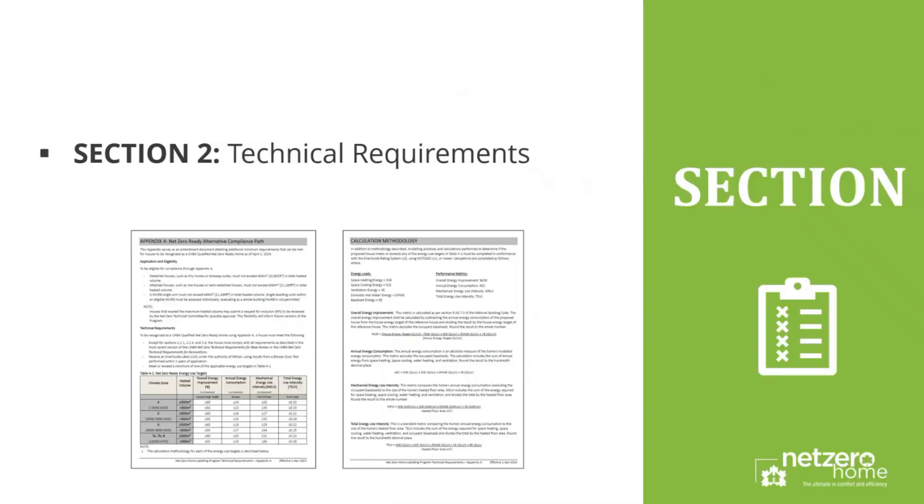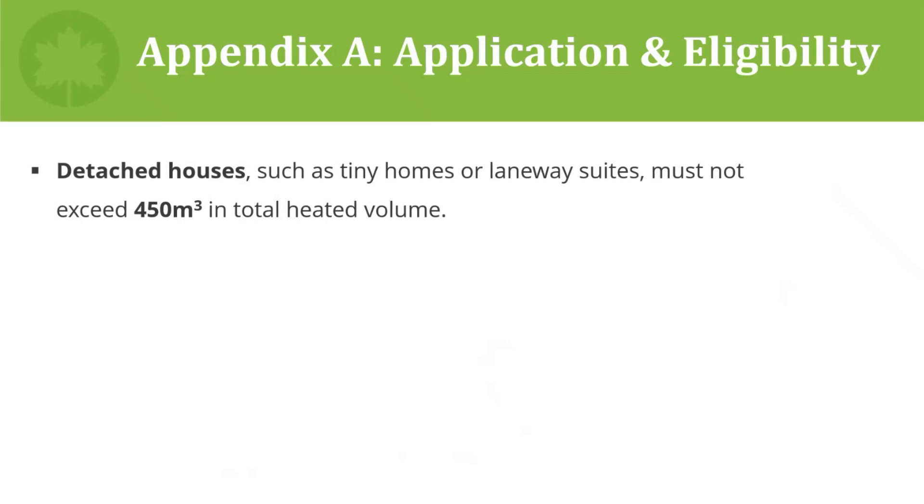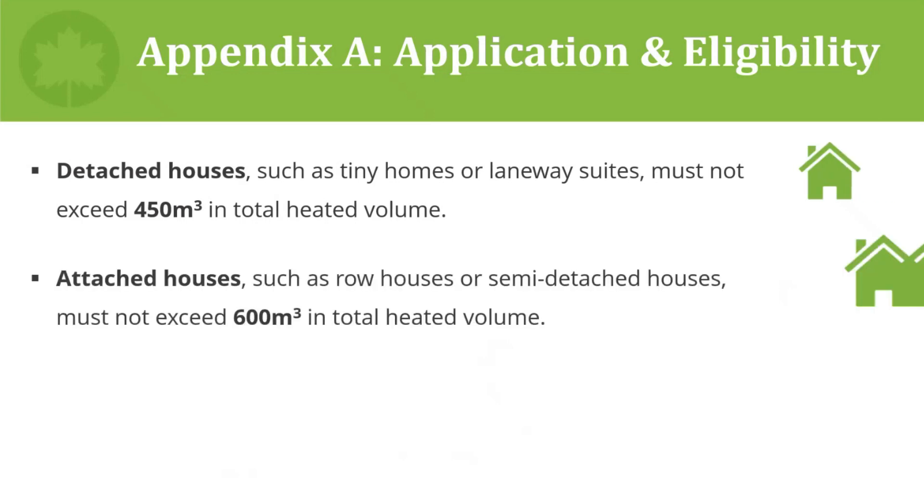In Section Two, I'm now going to take a deep dive into the two-page Appendix A document and describe its background and how it was developed. I'll also talk about how this new Net Zero Ready Alternative Compliance Path impacts the communication and marketing of CHBA's net zero ready tier.